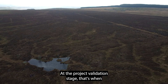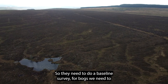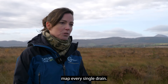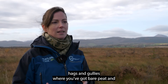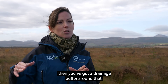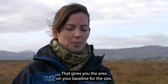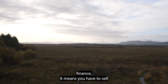At the project validation stage, sites need to do a baseline survey. You need to map every single drain, map your eroding features like hags and gullies, and identify areas of bare peat. A drainage buffer is applied around those features to give you the area and baseline figures for the site, which enables the carbon finance calculations.